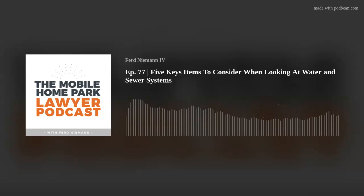This is the Mobile Home Park Lawyer Podcast with Ferd Neiman. If you're looking to generate wealth and passive income in the lucrative world of mobile home parks, you're in the right place. You'll discover solutions to the common legal and operational pitfalls and how to optimize parks to maximize income. Your host is a real estate attorney, financial analyst, and mobile home park investor and operator. Now let's turn it over to Ferd Neiman.